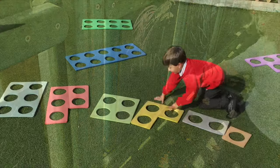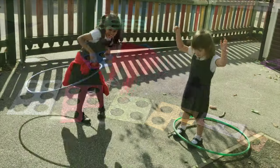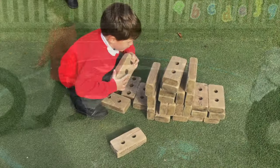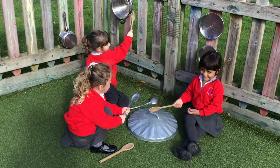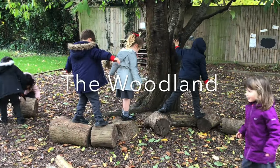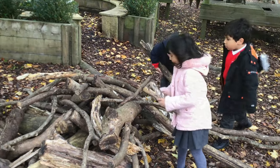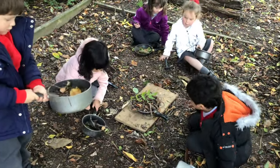Our Early Years children have lots of opportunities to play and learn outside throughout the day, whatever the weather. Within this safe environment, the children are encouraged to explore physical challenges and activities, and to assess and take risks. Our wonderful woodland area is a fantastic place for children to investigate the natural world. We believe that being outside has a positive impact on children's wellbeing and their development.